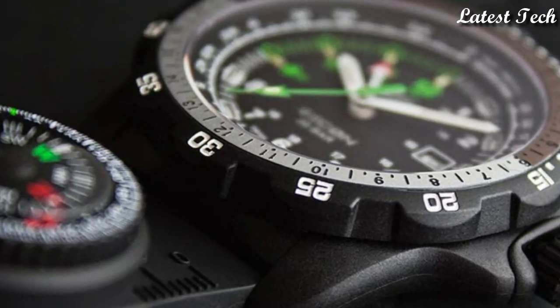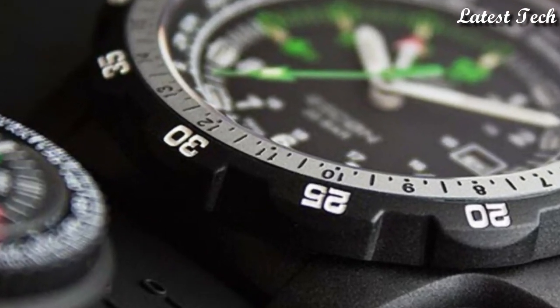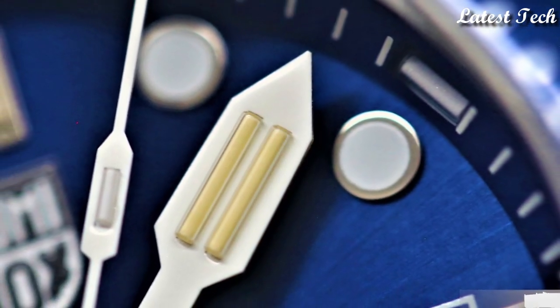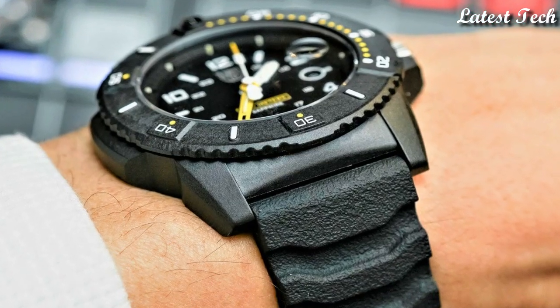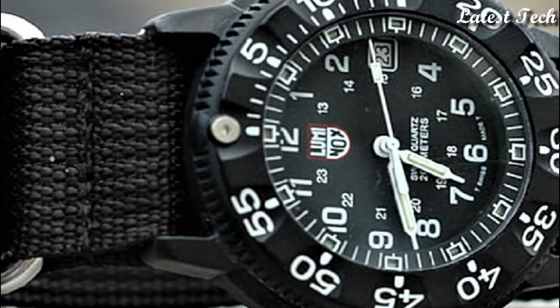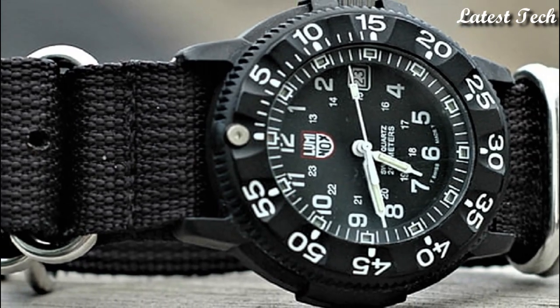Hello everyone, today I am going to show you the top best Luminox watches of 2023 based on specifications. Please subscribe to my channel for more videos and press the bell icon button for new video notifications.